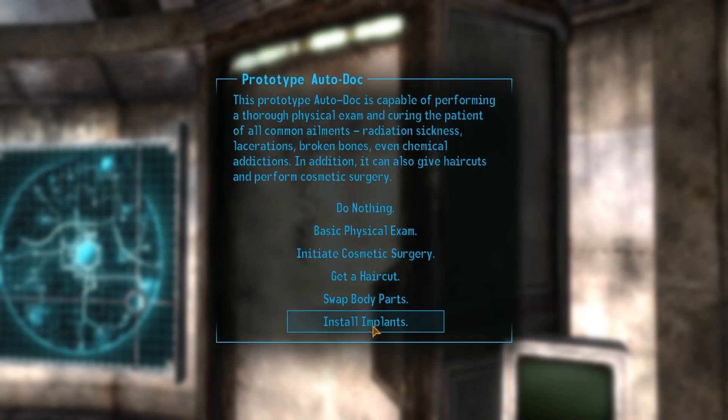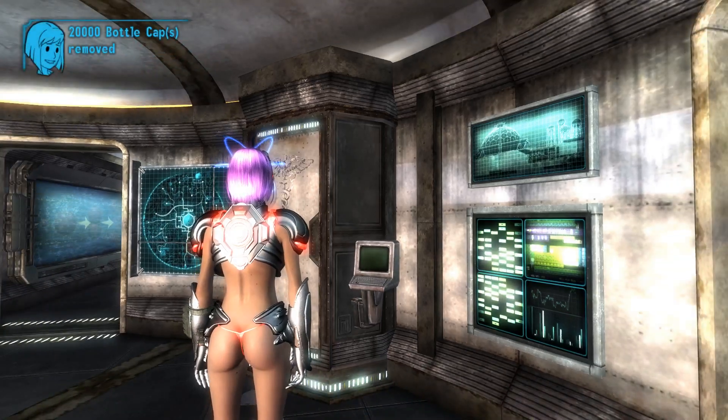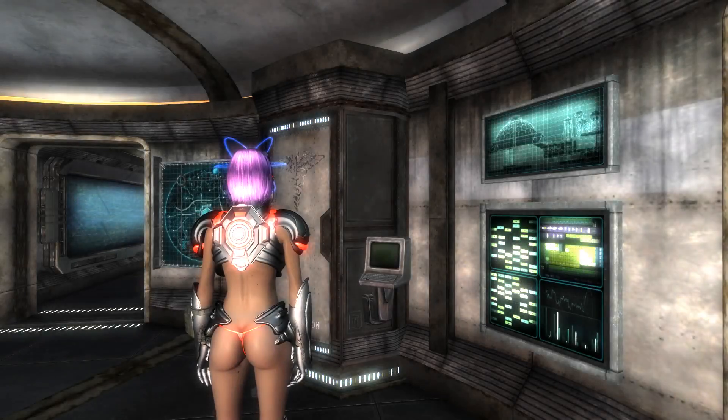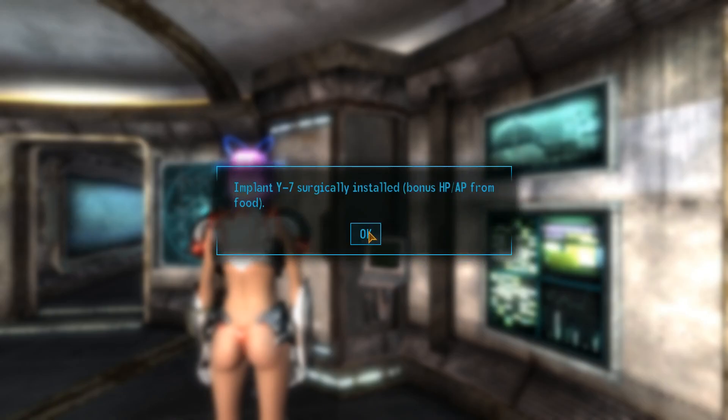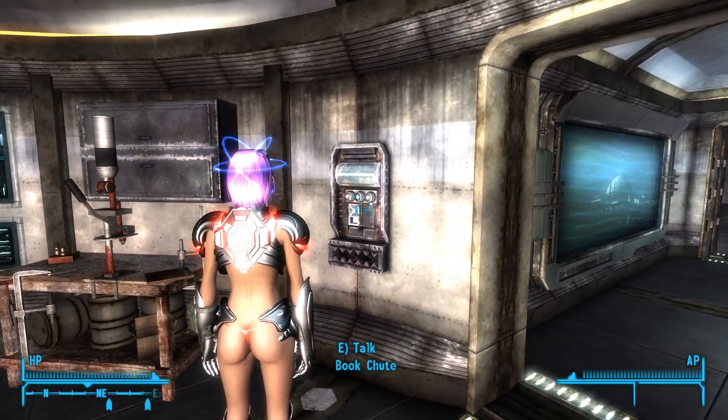Swap body parts, install implants — let's look at install implants. There's implant C13 — 10% Cazador damage. These all cost a significant amount of caps. Increased speed while crouching, drinking radiation removed. Y7 — bonus hit points and AP from food. That will do. We'll spend the 20,000 caps for that. Surgically installed: bonus hit points and AP from food.